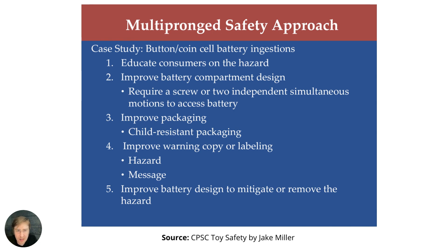The CPSC published a document a couple of years ago concerning the direction they were planning to take regarding the risk of battery cell ingestion — specifically children swallowing lithium coin cell batteries, which can have absolutely horrific consequences. This relates to lithium batteries in two parts. First, they are looking at setting mandatory standards that improve battery compartment design, requiring a screw or two independent simultaneous motions to access the battery.